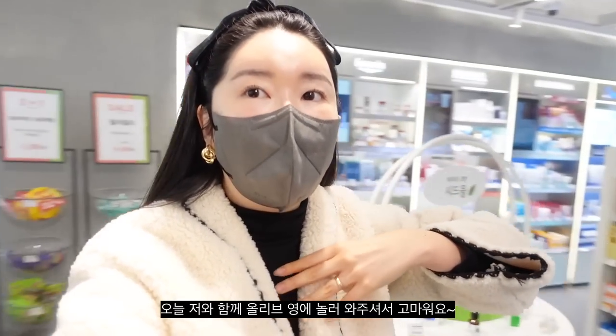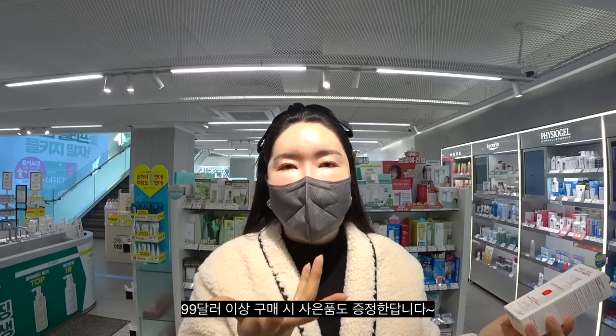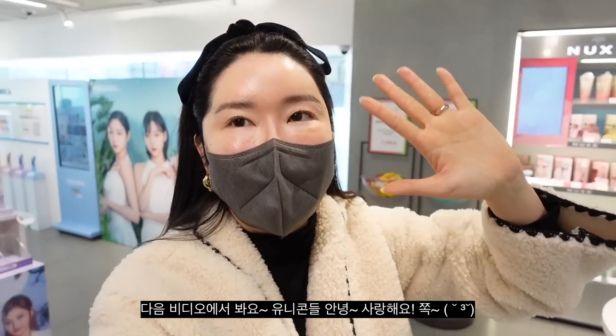Alright guys, thank you so much for hanging out with me today at Olive Young. Hope you enjoyed shopping with me. Olive Young Global will be having an Olive Week promo until March 18th — there will be a lot of benefits including up to 50% off coupon on any single item for members, and free gifts with every purchase over $99. Check the description below. I love you and thank you so much — don't forget to hit that like button and subscribe. Bye, my unicorns! Love you!